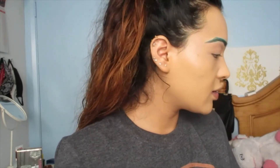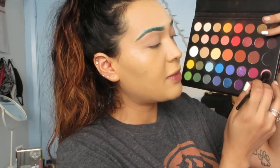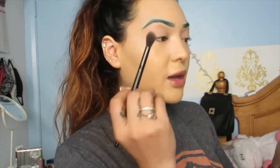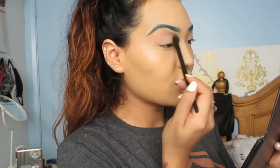I'm going to go ahead and grab a fluffy brush — just any little fluffy brush — and we're going to go ahead and go in with this light pink shade and we're just going to go ahead and put it all over the eye. So it's kind of like our base. You guys already know.